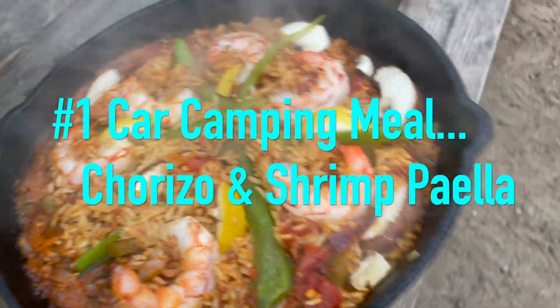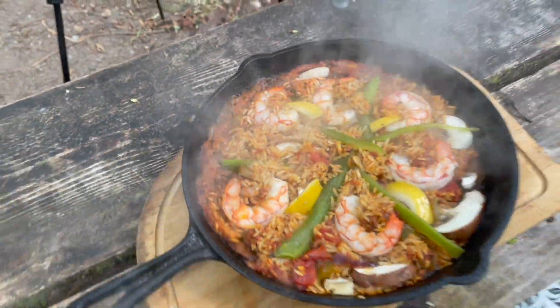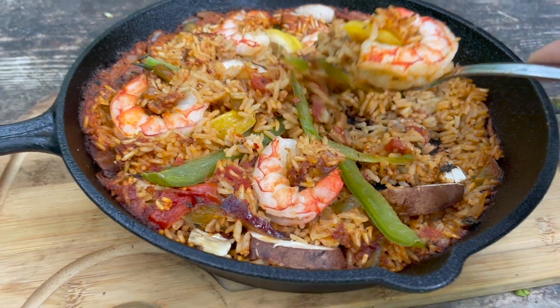And the number one meal for 2022 for car camping: chorizo and shrimp paella. We're going to do one-pan paella — shrimp and chorizo — done in a cast iron skillet. It will be fantastic, and this is a recipe that you can do easily on the road. I'm getting hungry. Let's go do this.